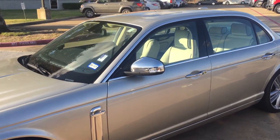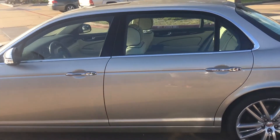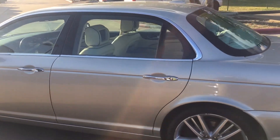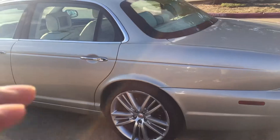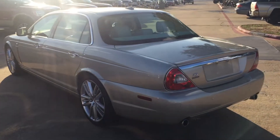Suede headliner with the sunroof — this thing is presidential right here. It's also got TVs behind the headrest with tray tables, kind of like in an airplane. For more information, call Sean at Hopper Motorplex: 319-830-2648.